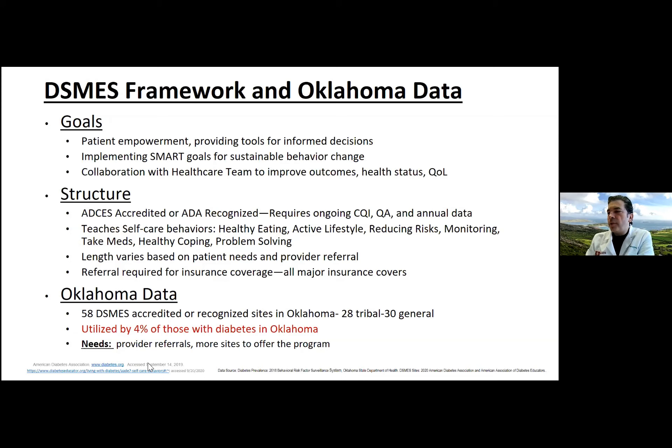A referral is required for insurance coverage — the patient really can't just go themselves. We, as primary care physicians, really need to be making those referrals. A summer 2020 consensus report from seven leading diabetes organizations highlighted the value of diabetes self-management education and support services. It's co-authored by the ADA and the Association of Diabetes Care and Education Specialists, and provides compelling evidence for increased utilization at four key times it's most beneficial.